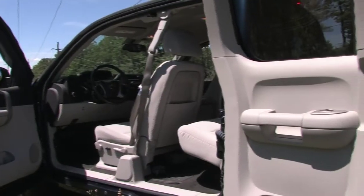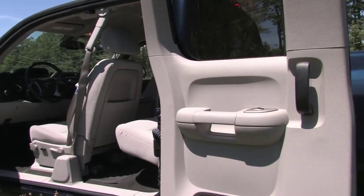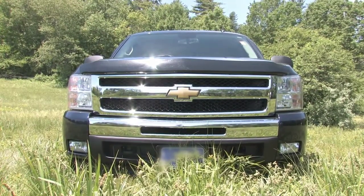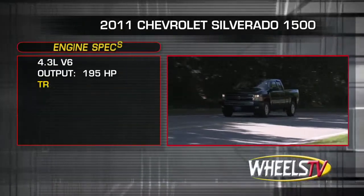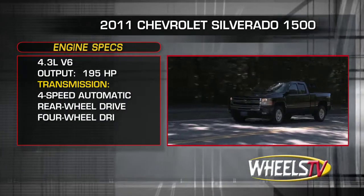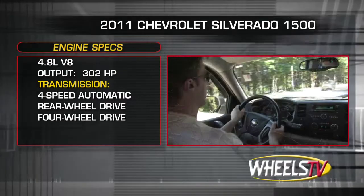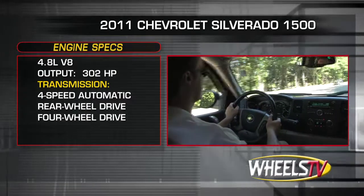Access to the rear seat is provided by half doors that open a full 180 degrees. There are four engines available on the Silverado 1500. The base 195 horsepower 4.3 liter V6 and the 302 horsepower 4.8 liter V8 are mated to a 4-speed automatic transmission.